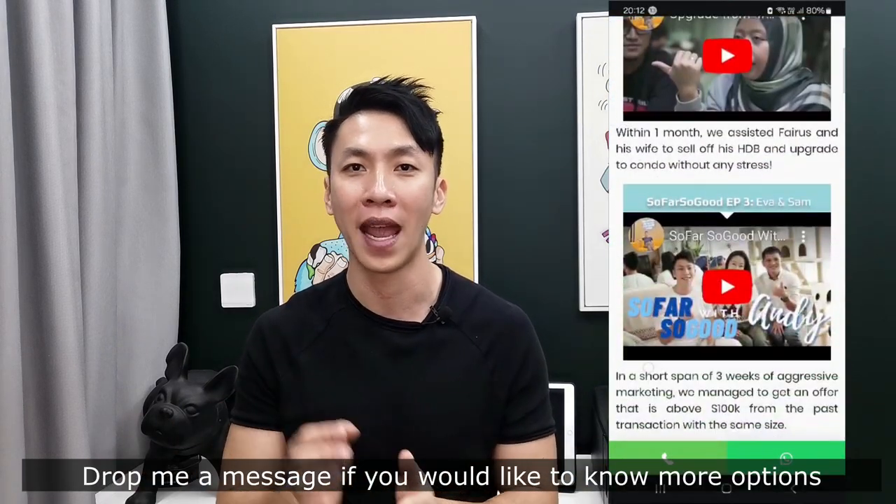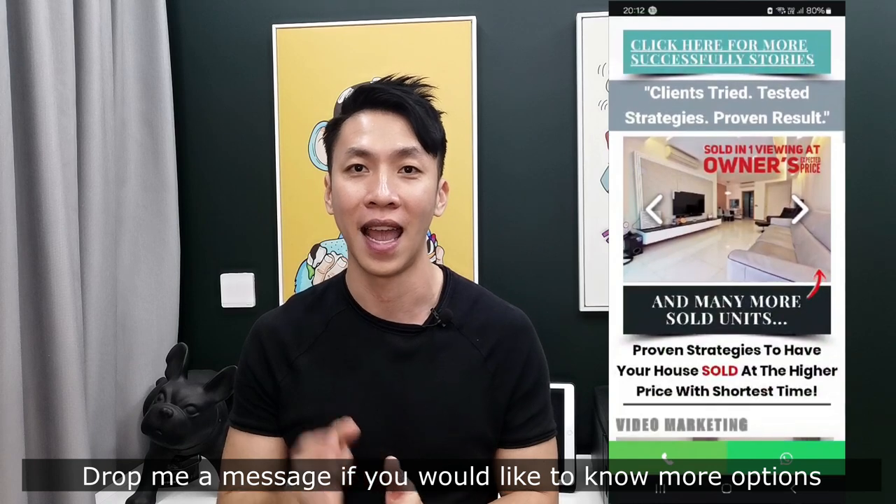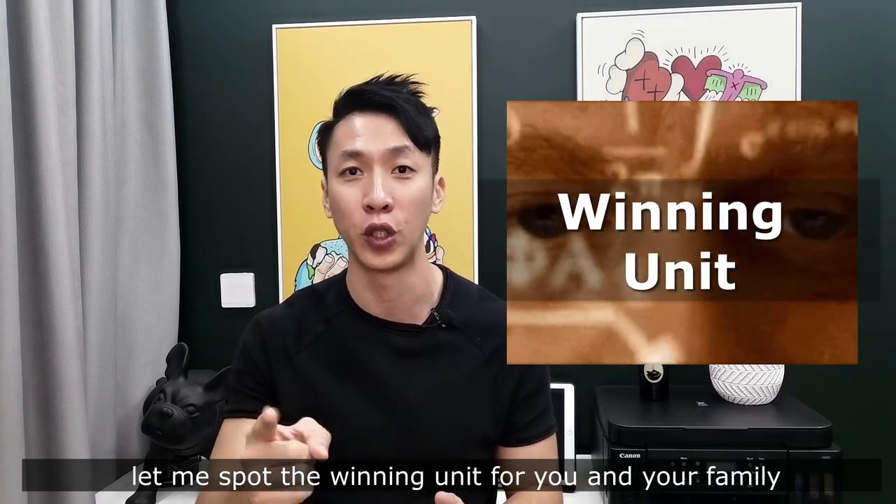Drop me a message if you'd like to know more and we can explore more options. Let's do the sums together and let me spot the winning unit for you and your family. Once again, I'm Andy — see you soon.